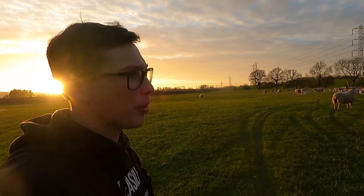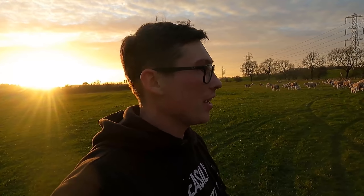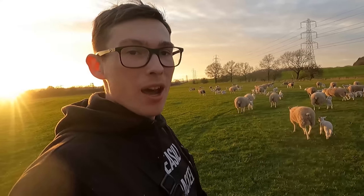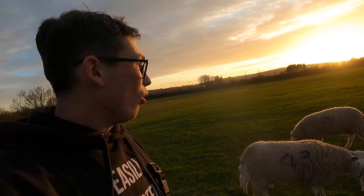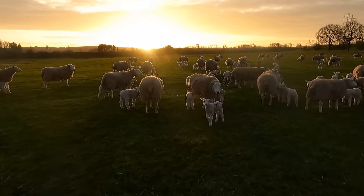Well guys, as you probably just saw, it's an absolutely stunning evening - blue skies, the sun is out. You could not ask for a better night for these lambs on their first night outside. If you look at them they're all enjoying it, they're all running about. They just need to find their mums again. When I came down here they were all paired up, so really happy, all looking well, and just couldn't be happier with how today's gone.